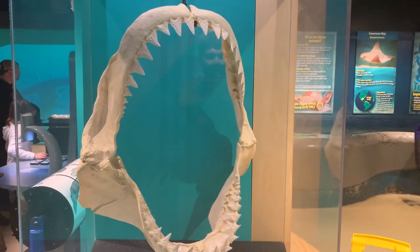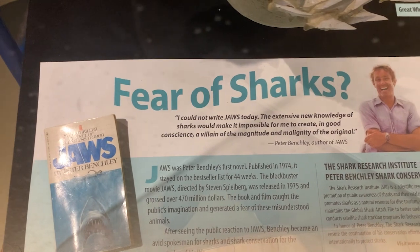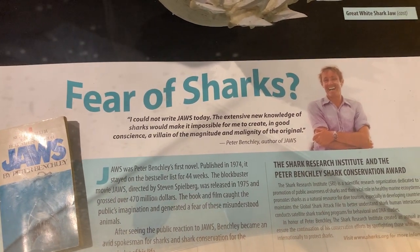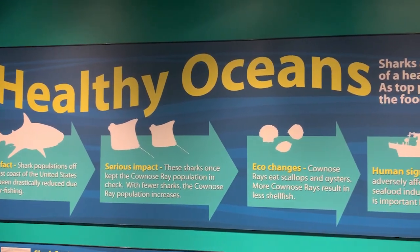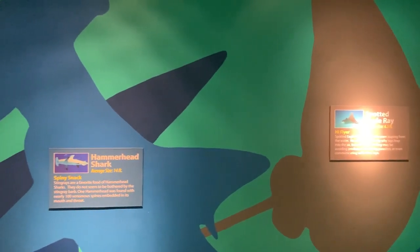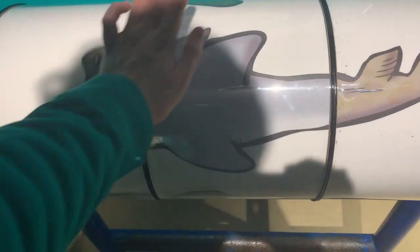There are also displays that feature a great white's teeth, and a quote from Peter Benchley, the author of Jaws, which explains why sharks don't deserve such a bad reputation. There are lessons on how sharks are important to the environment, and you can even learn about other sharks and rays — or design your own shark using features from several different species.